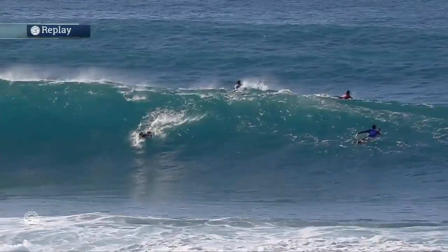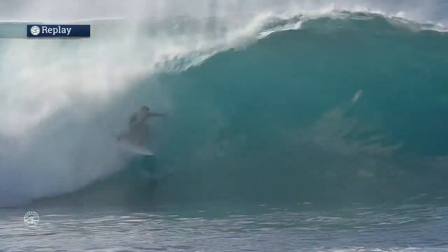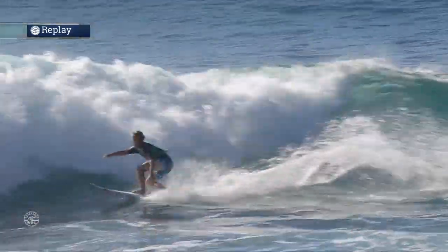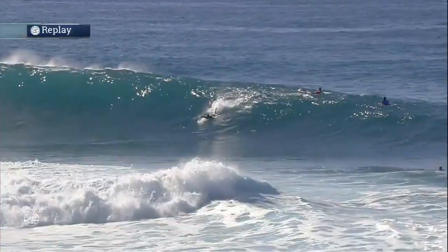He's going to put up a pretty solid number — let's check out the replay. A good technique from Finn, dragging his rear end in the wall, kind of slowing himself down just to get covered up. Not the best pit you've ever seen, but a nice little barrel.